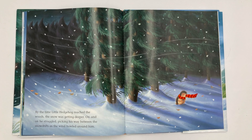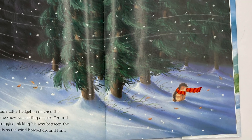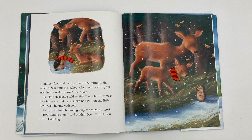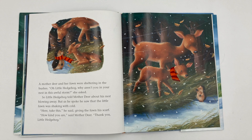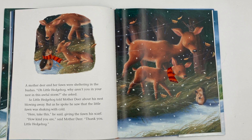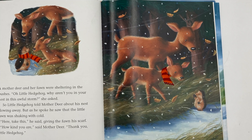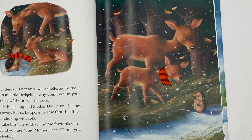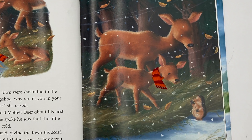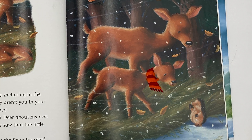By the time Little Hedgehog reached the woods, the snow was getting deeper. On and on he struggled, picking his way between the snowdrifts as the wind howled around him. A mother deer and her fawn were sheltering in the bushes. Oh, Little Hedgehog, why aren't you in your nest in this awful storm? she asked. So Little Hedgehog told Mother Deer about his nest blowing away. But as he spoke, he saw that the little fawn was shaking with cold. Here, take this, he said, giving the fawn his scarf. How kind you are, said Mother Deer. Thank you, Little Hedgehog.